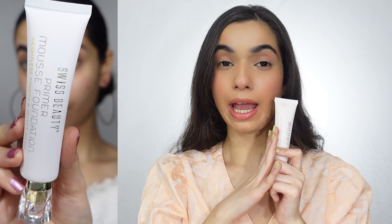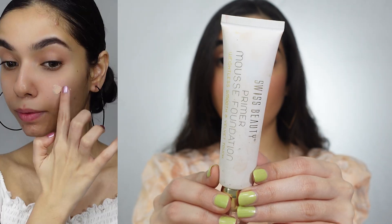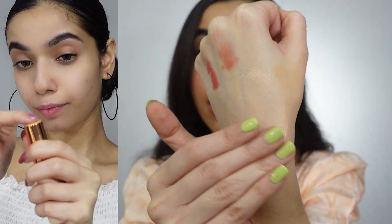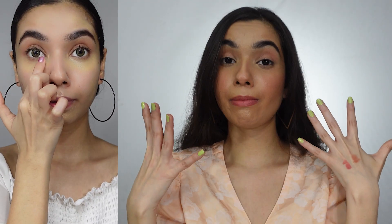The next primer I have is again from Swiss Beauty — it's a Primer Mousse Foundation. People will think it is both a foundation and a primer, but from my point of use, there is no significant coverage. So if you are buying it purely as a primer, you can invest in it. But if you are going to use it as a foundation, I don't think it will be a good choice. There are also shades available — this is the first shade. I will blend it like this — look, there is no strong tone or shade. It will give you a matte finish.